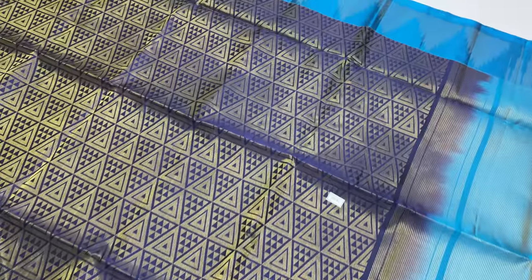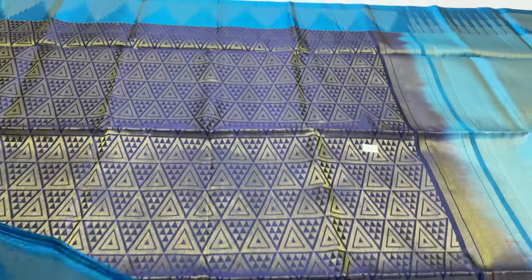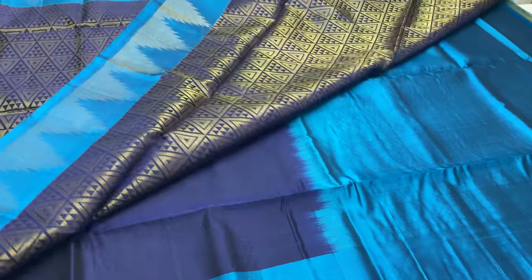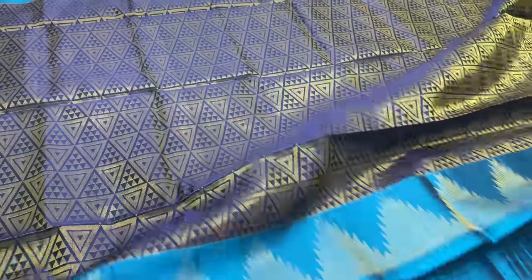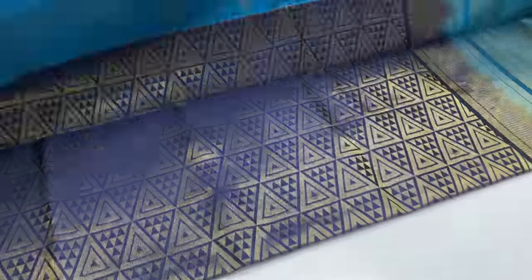This sari is ₹7,500 for all over India, free shipping. If you are in any place in any region, we can deliver. If you are on cash on delivery option, there will be extra charges. For cash on delivery, you will pay ₹7,500.